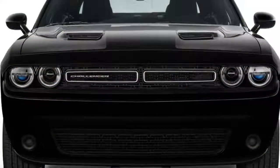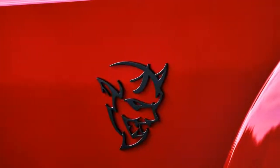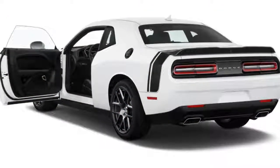As its competitors veer into sports car territory, the 2018 Dodge Challenger embraces its all-American muscle. We give this lineup, which ranges from tame style icon to drag strip tamer, a 6.8 out of 10.